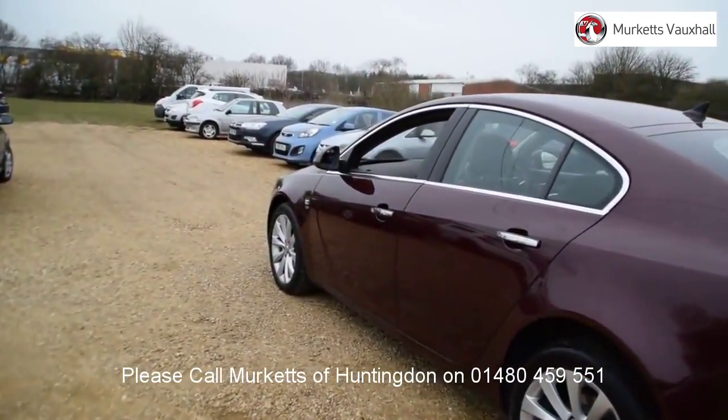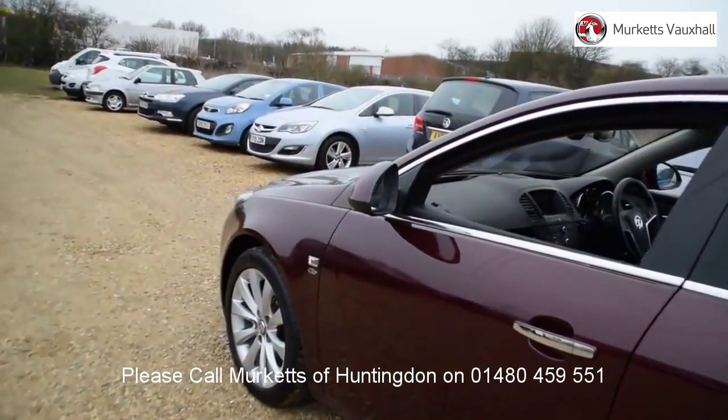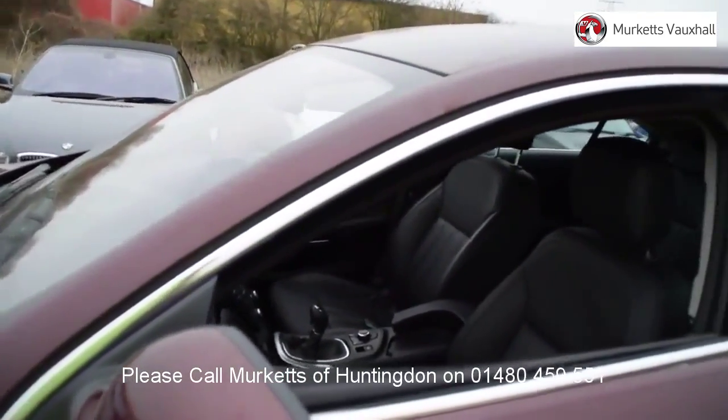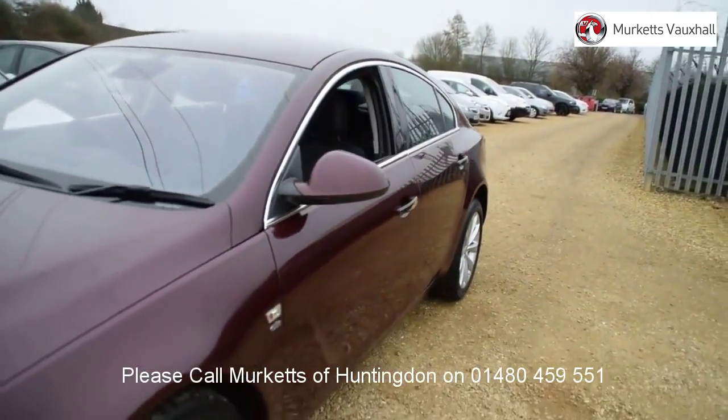All used vehicles come with an extendable fully comprehensive warranty to provide you with absolute peace of mind. Our sales team will tailor a finance package that suits your needs at very competitive rates. So please visit the website or call us on the number below. We look forward to hearing from you soon.